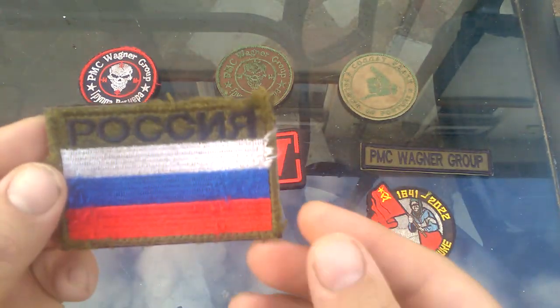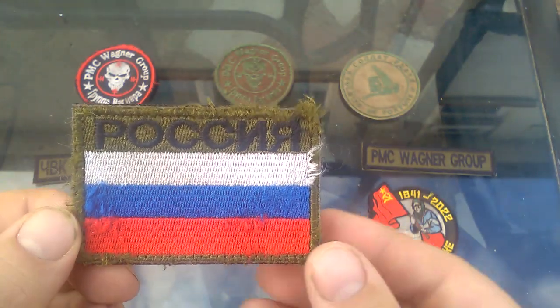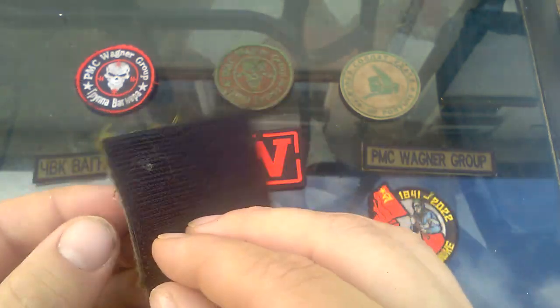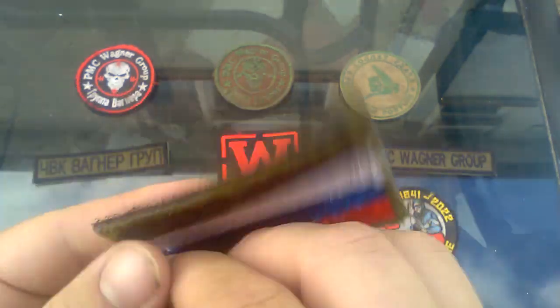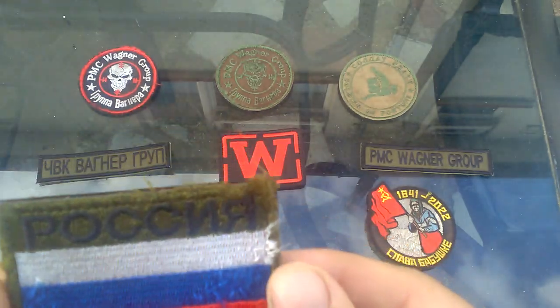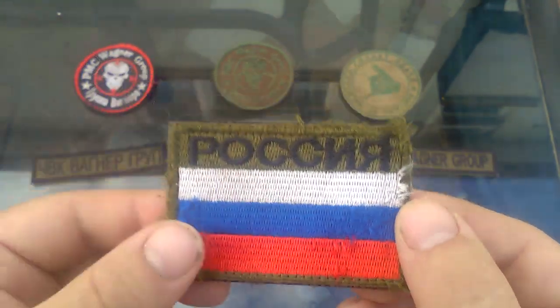Moving on, we have a Russian tactical flash. This one has 'Russia' at the top with the Russian flag underneath. It's heavily worn and Velcro backed, and doesn't appear to be too badly stained — it's mostly just worn.